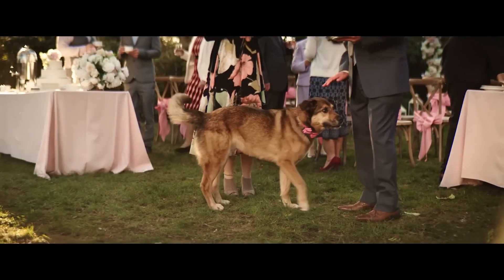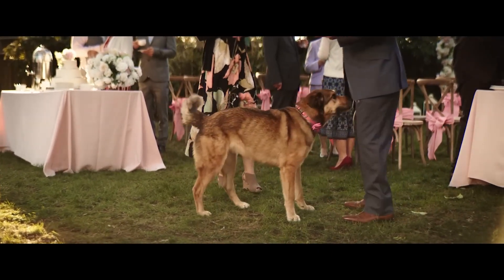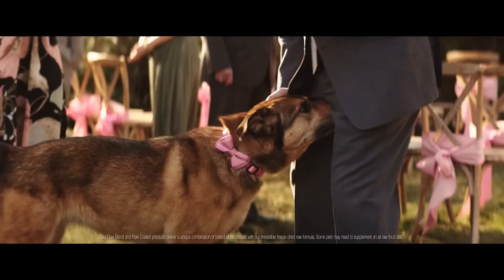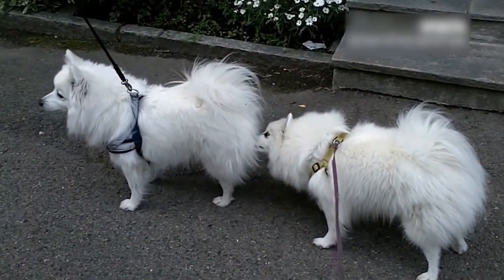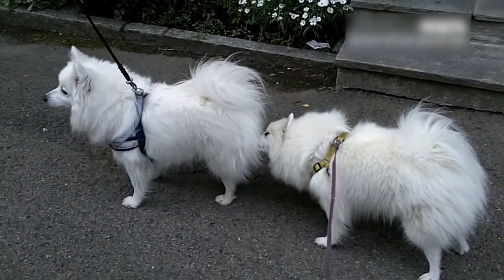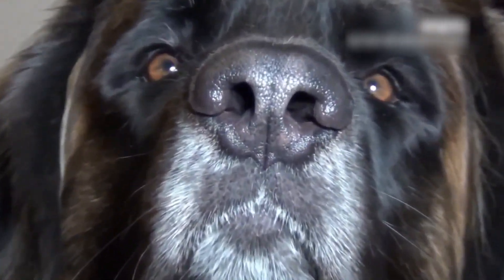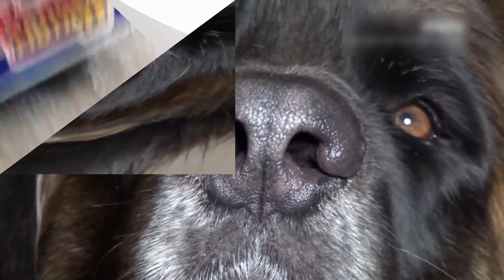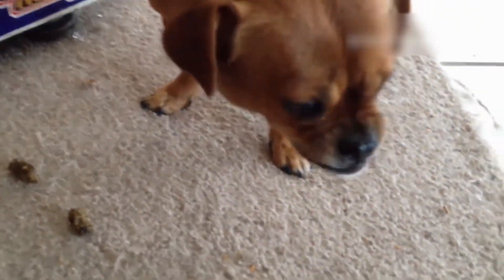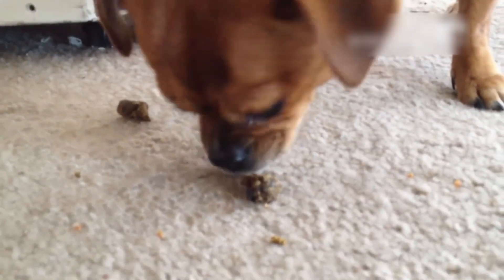Sniffing butts can also be a way for dogs to show affection and trust. When a dog sniffs another dog's butt, it is essentially saying, 'I am interested in you and I want to get to know you better.' Dogs also have a special organ called the Jacobson's organ, which helps them filter out the smell of feces when sniffing other animals. So next time you see a dog sniffing another dog's butt, remember it is all part of how dogs communicate and build relationships.